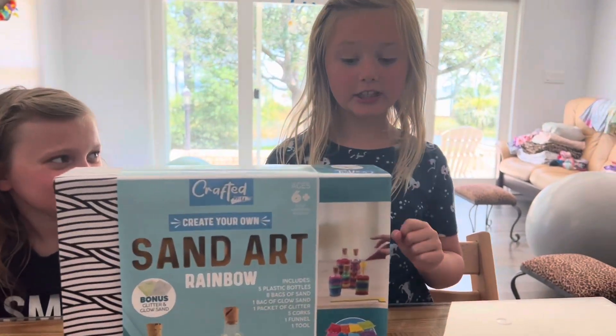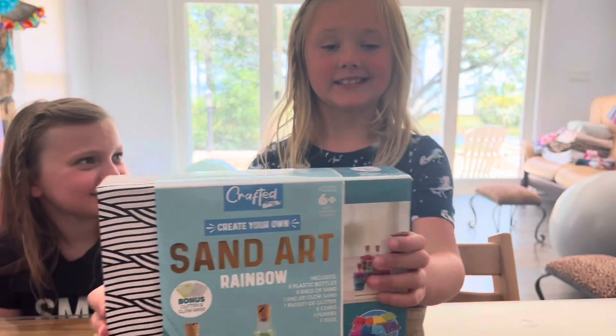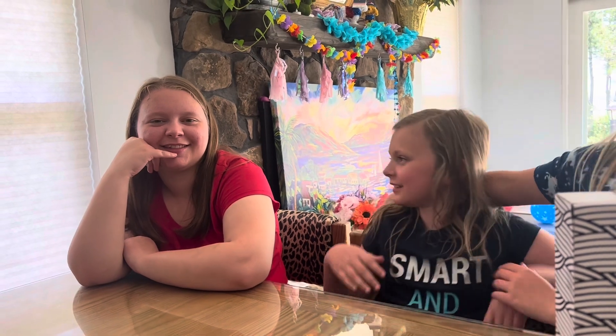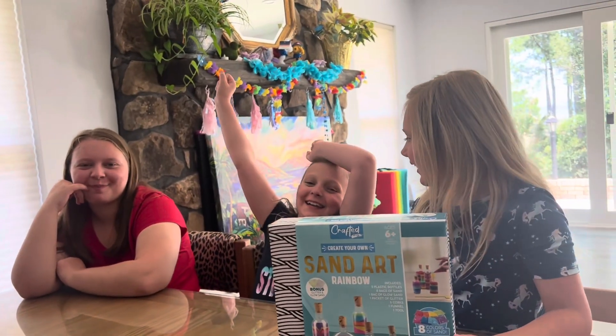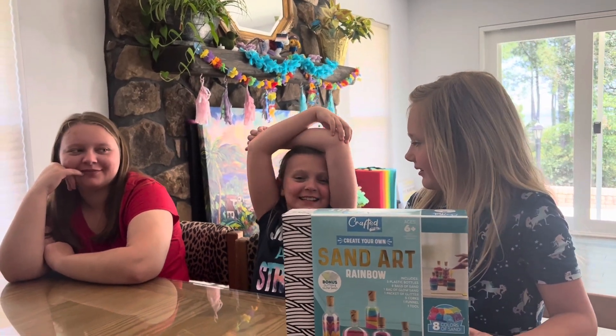Hi adventurers, welcome to my show. Today we are doing sand art, and I'm here with Lily and Abby from Michigan. And they are your cousins.